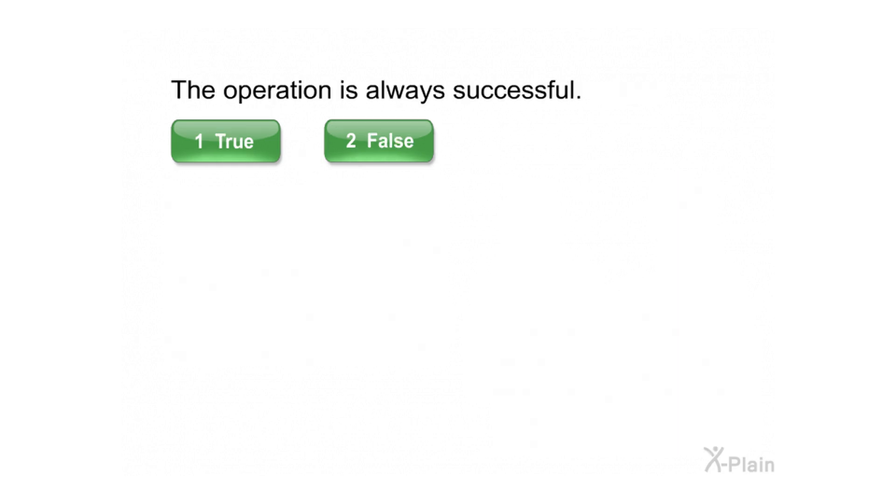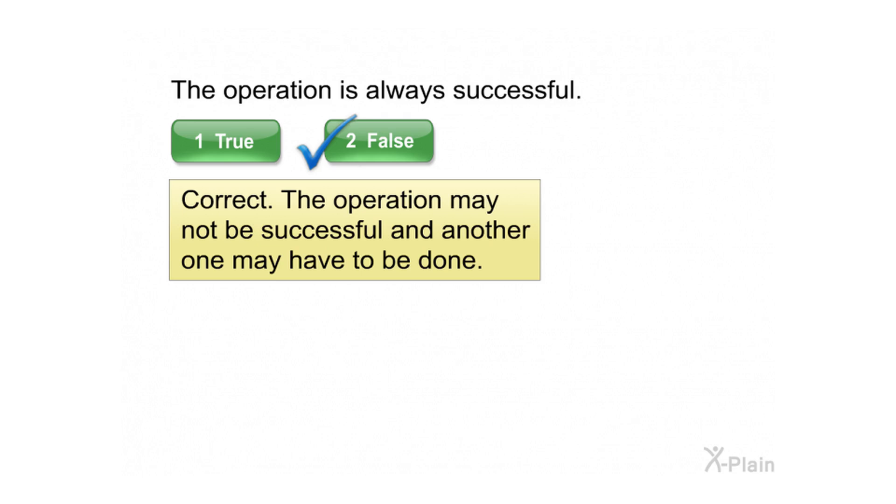The operation is always successful. Correct. The operation may not be successful and another one may have to be done.